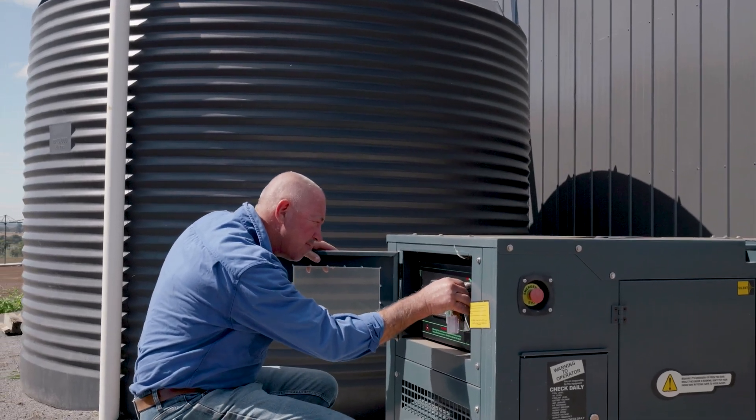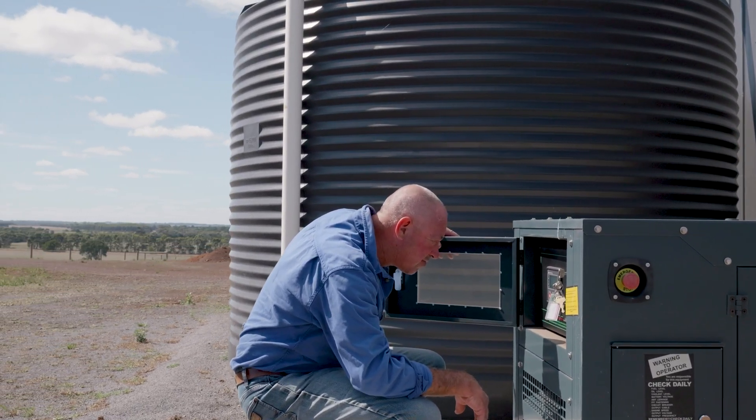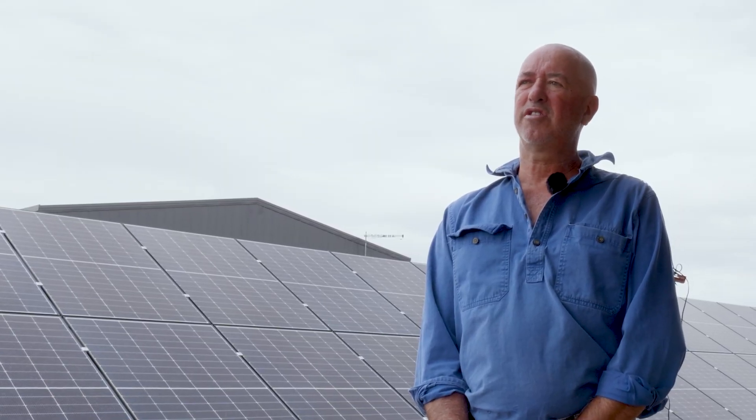The generator is something that, to be honest, I've never actually heard running. It's all pre-programmed — it does its test run once a month if it's not used. It's obviously the backup should we ever need it, but I don't think it's actually done anything other than the test run, to be honest.